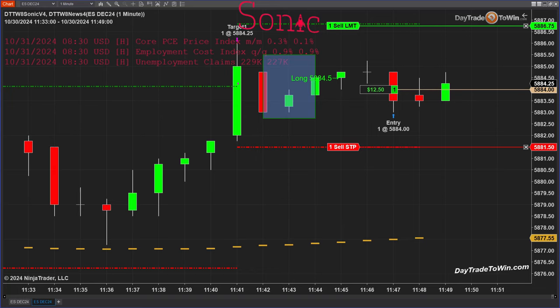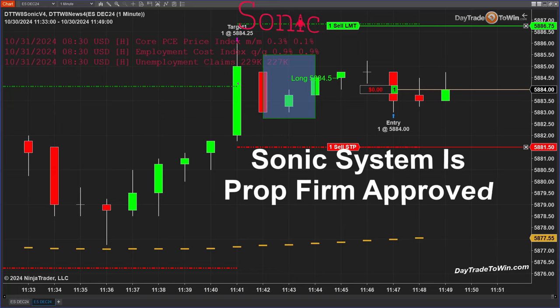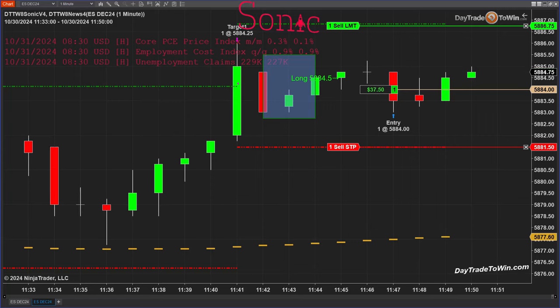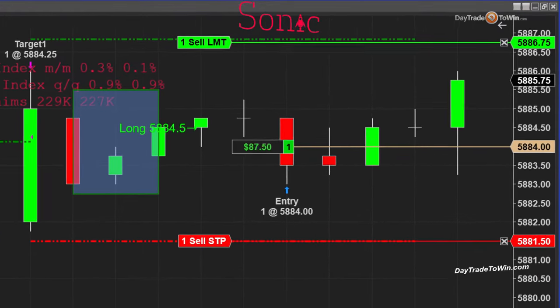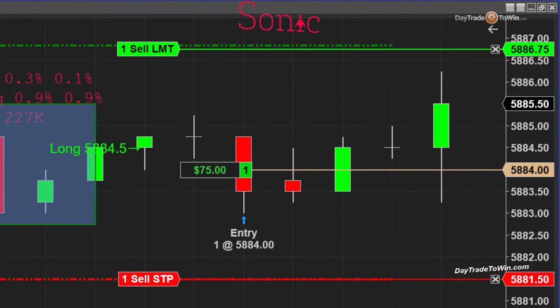The Sonic system is not an automatic bot that places trades for you. For funded traders — Apex traders and all other prop account holders — this is really important because they do not allow bots or automatic trading systems. You place the trade manually and manage it. You can have the ATM strategy place the targets and stops for you, so it's semi-automatic, but you're entering the trade at the price the system tells you or better.